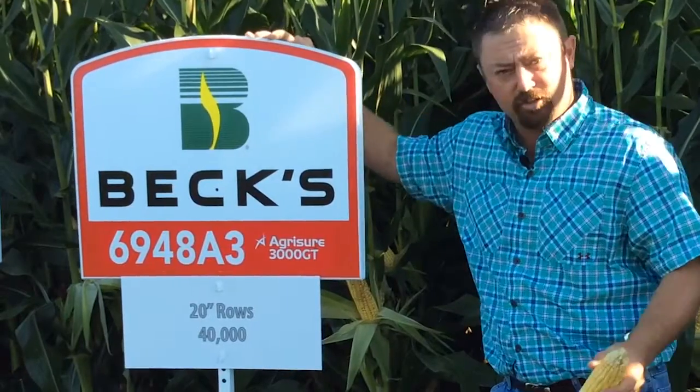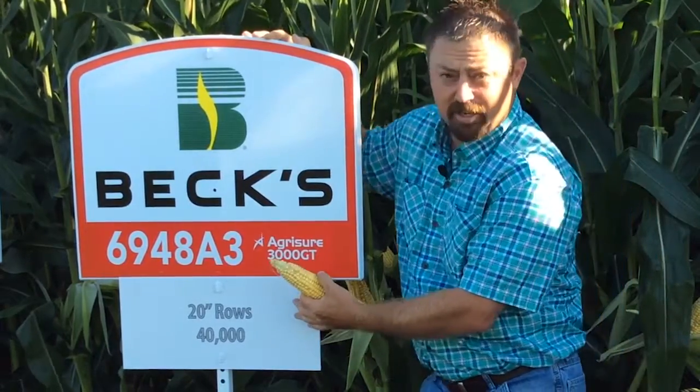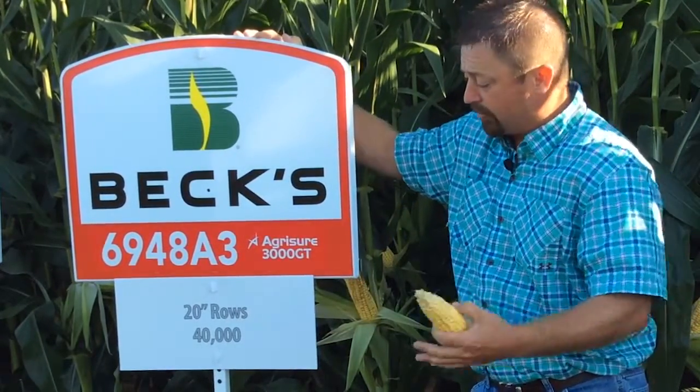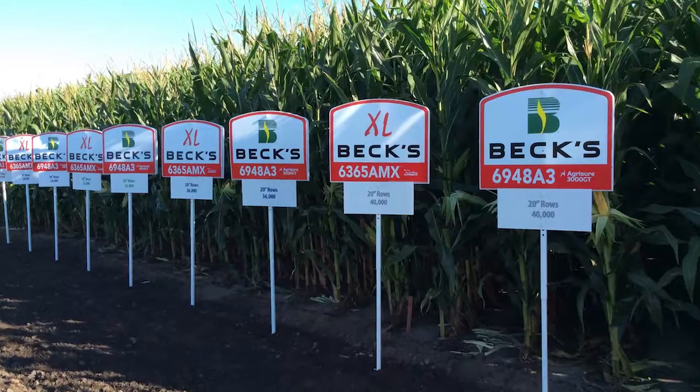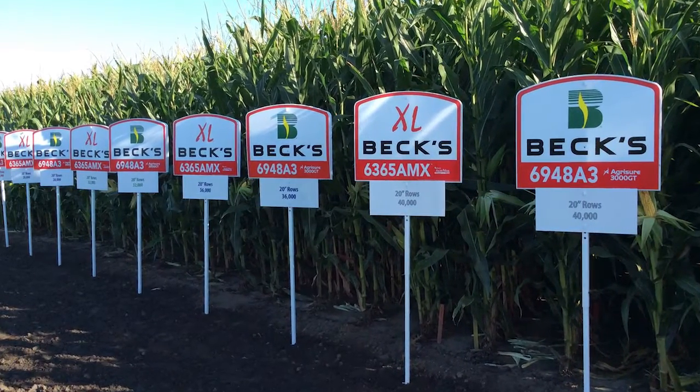The industry standard is 30-inch rows, but a question we often get asked by our customers is: is narrow row corn ever going to take off? Is it going to get momentum in the industry? And really, is it better than the current industry standard of 30-inch rows? So one of the things we're doing here at the Central Illinois PFR, as well as our other PFR locations, is we're looking at the comparison of the standard 30-inch rows compared to 20-inch rows, 15-inch rows, and we even have some twin rows here on the farm as well.